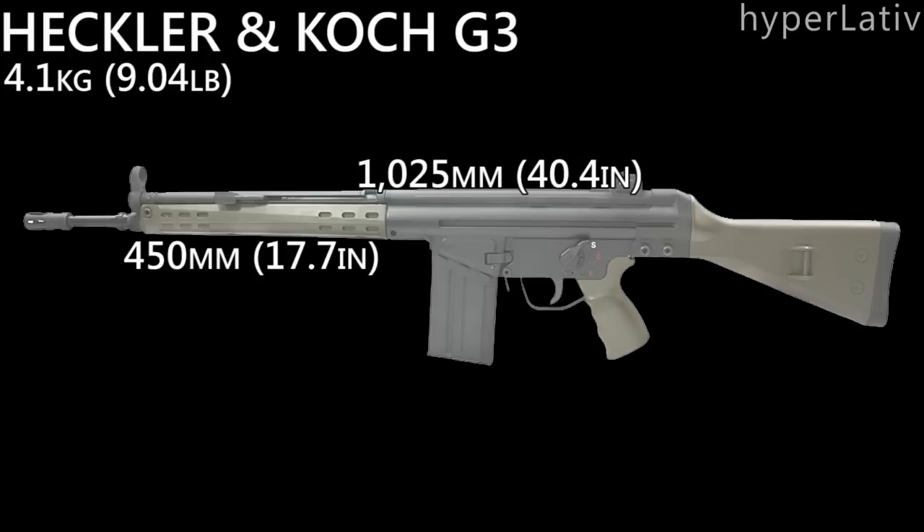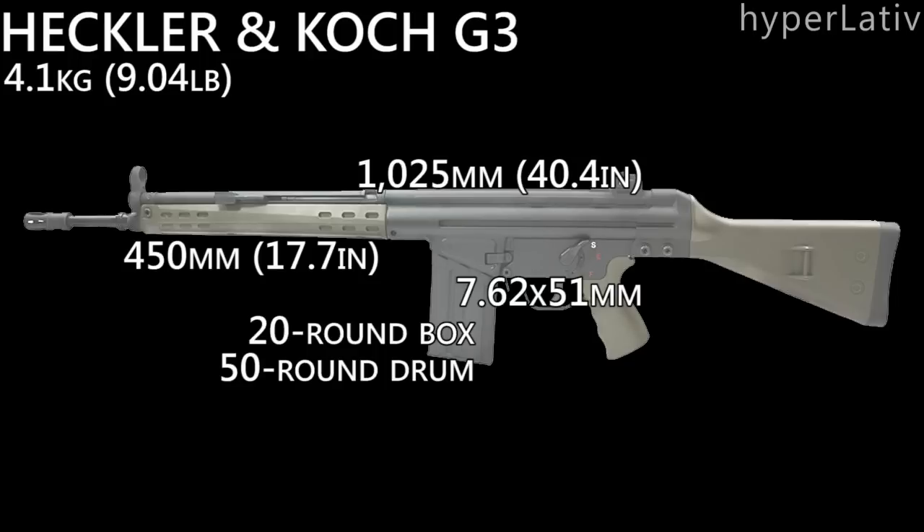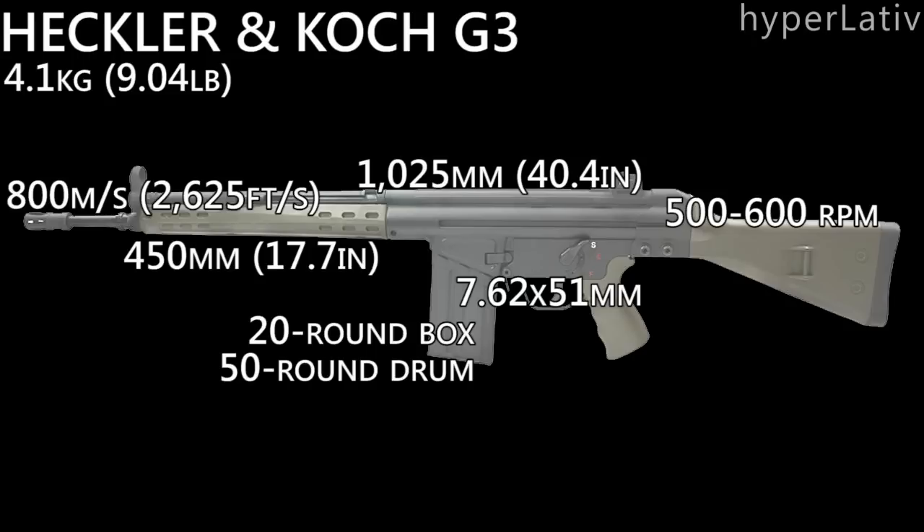The rifle can fire in full-auto, single shots, and an optional 3-round burst mode. The G3 is roller-delayed blowback operated and fires 7.62x51 millimeter NATO rounds. The rifle is compatible with 20-round box magazines and 50-round drum magazines, and fires at a rate of 500-600 rounds per minute. The G3A3 has a muzzle velocity of 800 meters per second.